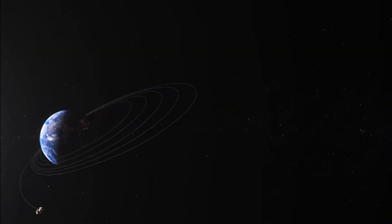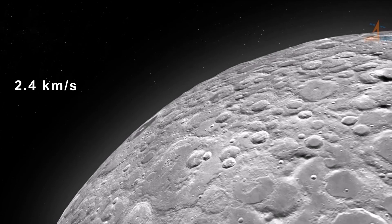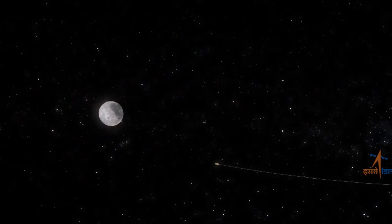The translunar injection not only changes the direction of Chandrayaan-3 towards the moon but also increases the speed. The escape velocity of the moon is just 2.4 km/s at its surface. When the spacecraft reached the moon, it was almost around 170 km away from the moon, where the escape velocity is very low as it decreases with altitude.